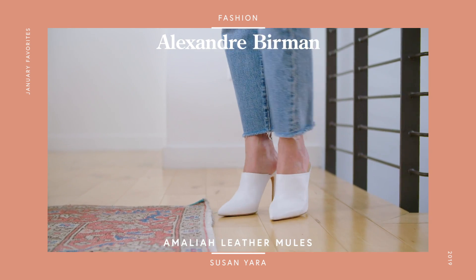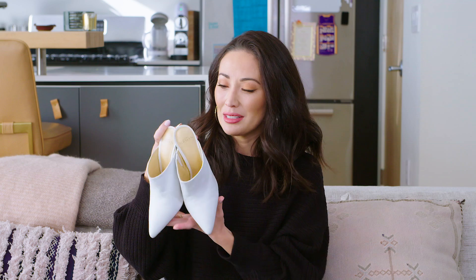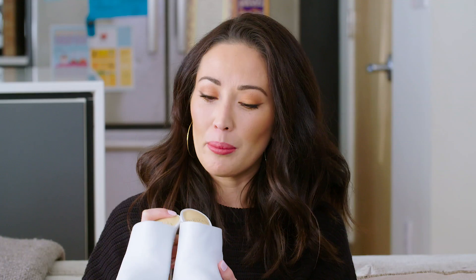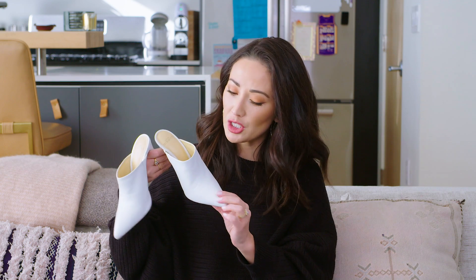Next up, the pair of shoes I decided to splurge on are these by Alexander Berman. Aren't they so pretty? They're mules. I never wear white shoes but I love these so much I decided to try it. They were also an end-of-year sale item. They didn't have my exact size so I went half-size down — I'm usually a 36.5 but got a 36 — and they've stretched out and fit perfectly. I got these for about 40% off, which was such a score. They go with everything and I've been wearing them a lot.